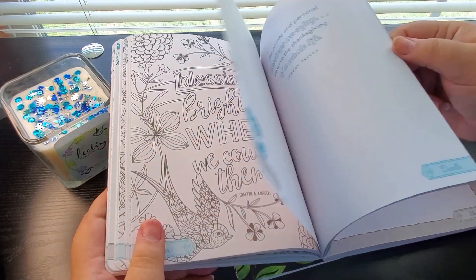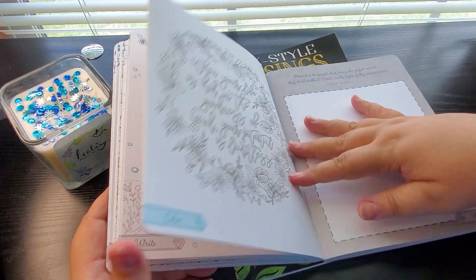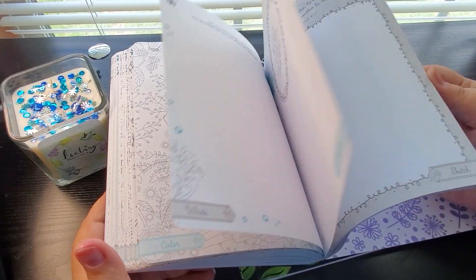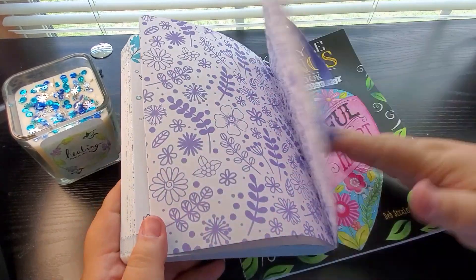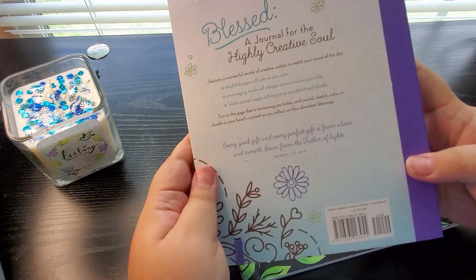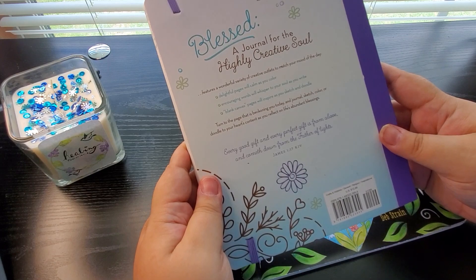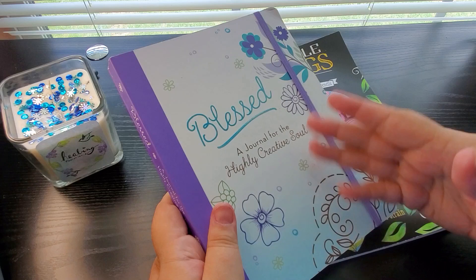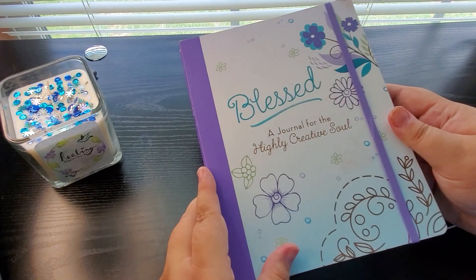Look at this — isn't this neat? I've never seen anything like this, and it is a thick book. Isn't that beautiful? So this is called 'Blessed: A Journey for the Highly Creative Soul.' It was $12.99. I have no idea where she got it, but I just thought this was really beautiful for the Bible journaling enthusiast. What a wonderful aid to put alongside your Bible journaling.